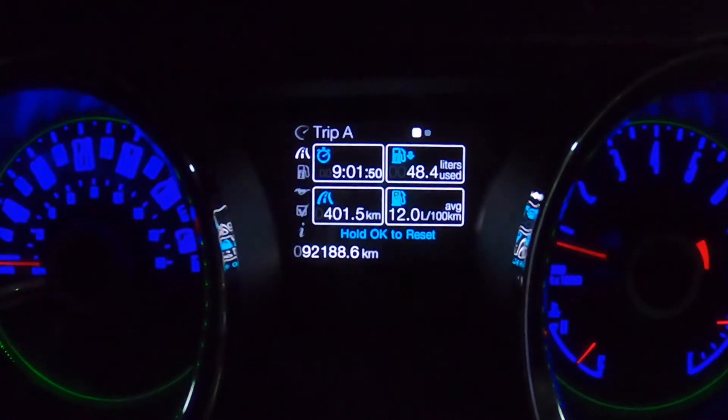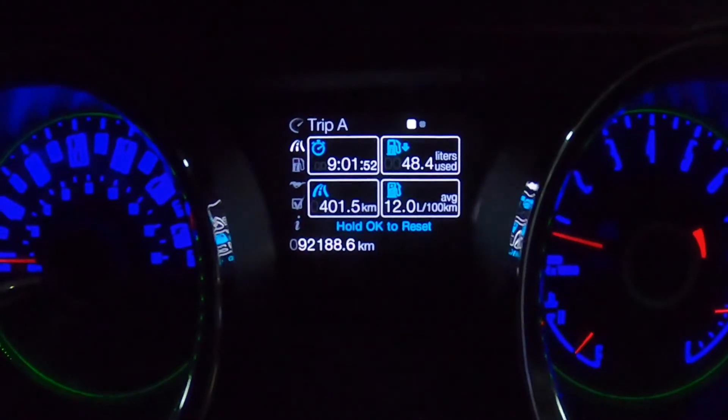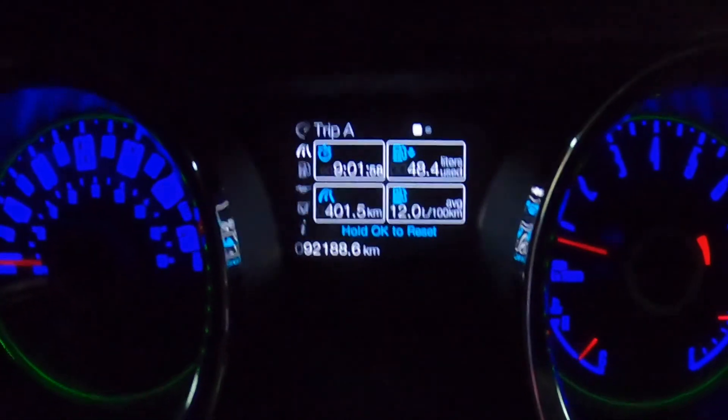That's the fuel consumption for the Mustang GT 2014, 5-liter 5.0. Stay tuned for more videos.